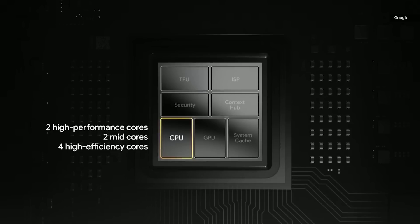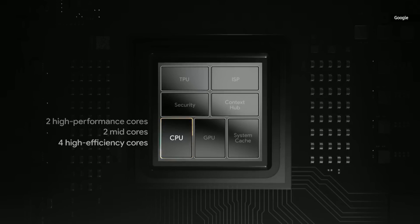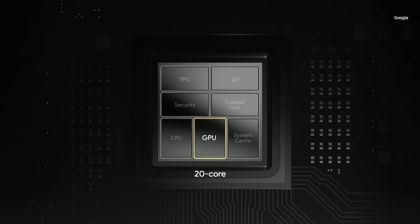The CPU cluster is a 2 plus 2 plus 4 configuration. It includes two big ARM X1 cores. The 20 core GPU also delivers a premium gaming experience for the most popular Android games.